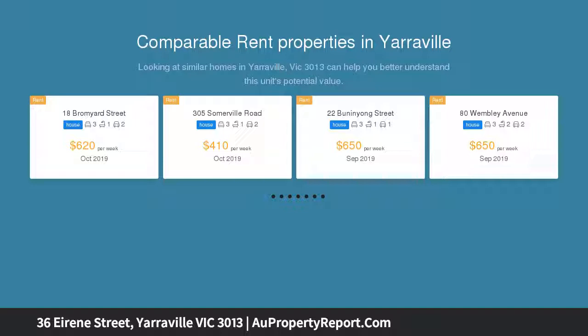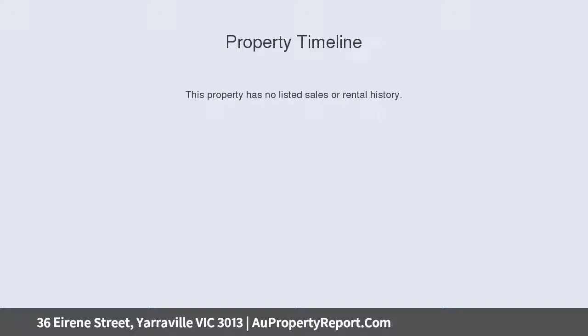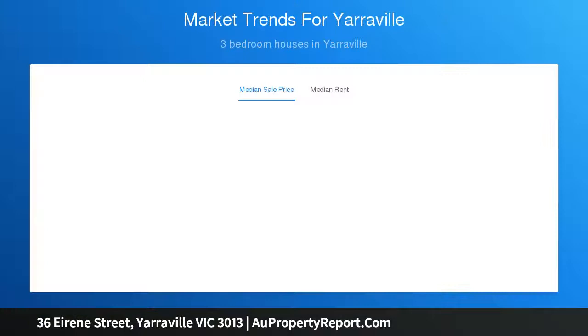Located in a tree-lined street, the property comprises two bedrooms, kitchen with meals, separate dining, separate living area, large rear garden, off-street parking for two cars, and stunning decorative ceiling features. Enhancing the appeal is its close proximity to local primary schools, recreational reserves, Yarraville Square Shopping Centre, and Yarraville Village.